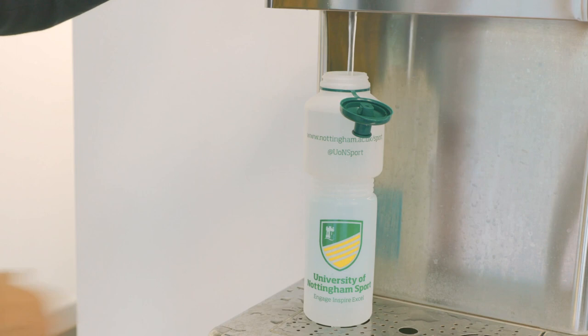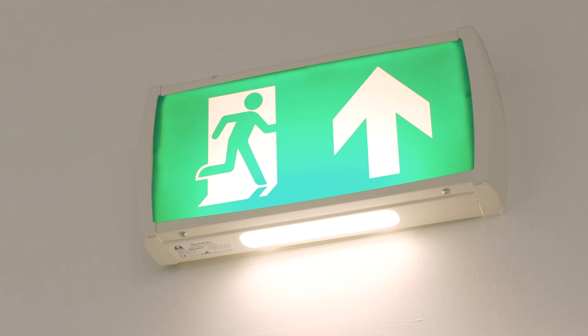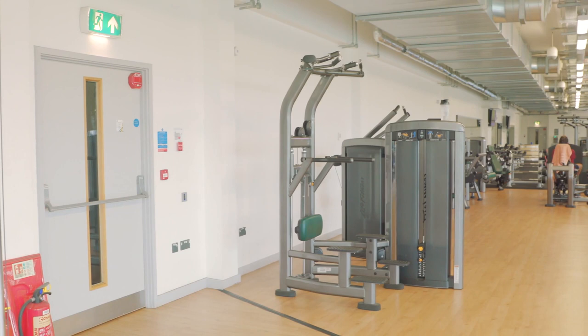You will find fire exits located in our fitness suites with clear signage. When fire alarm testing is taking place you will be made aware beforehand and will not need to leave the facility. However, in the event of the fire alarm going off at any other time please make your way to an exit as directed by a member of staff. Please head immediately to the designated evacuation point outside without stopping to collect your personal belongings.